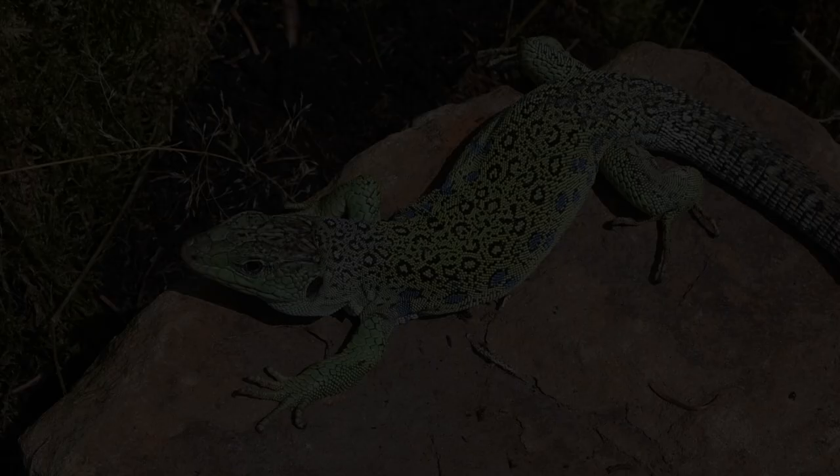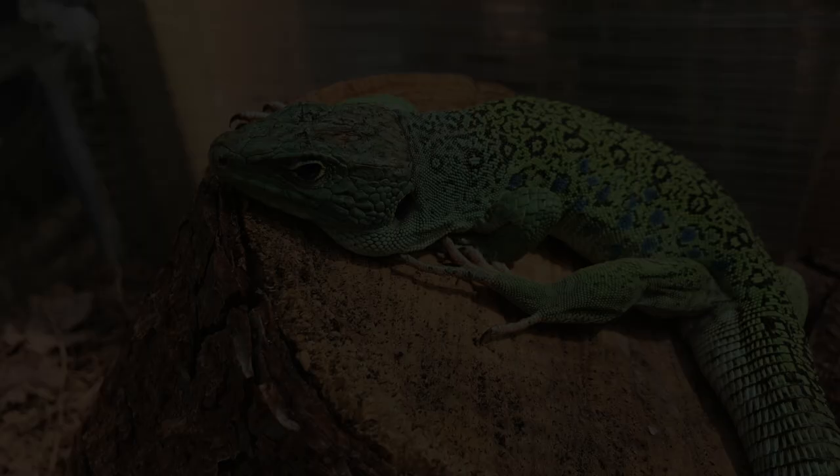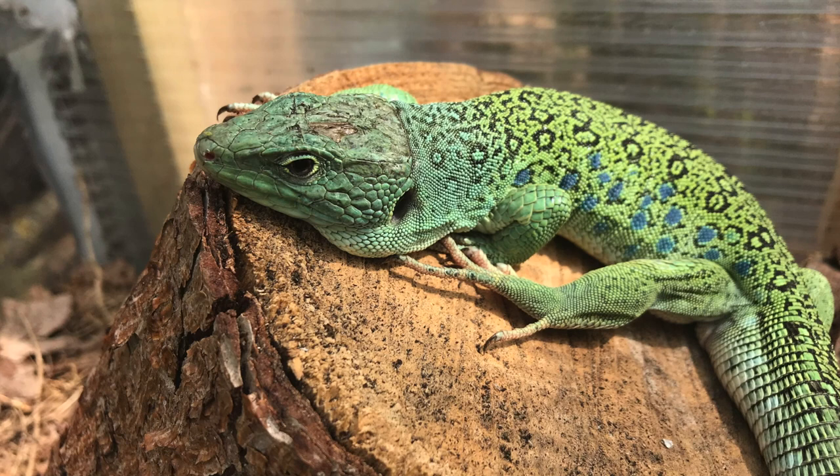In terms of its ecological preference, the eyed lizard occupies dry, bushy areas with plenty of basking spots, such as scrubland, open woodland, or sandy expanses. Interestingly, for such a large lizard, this species has an apt capability for climbing, and they're often found basking vertically on logs, rocks, and embankments, which makes them a truly spectacular species to watch.